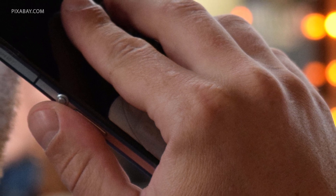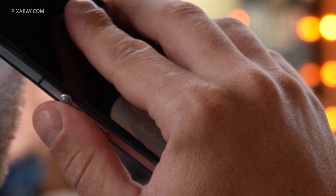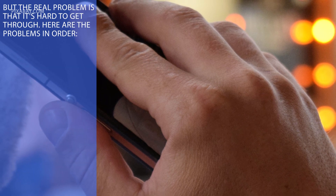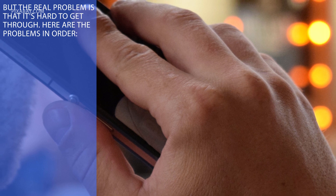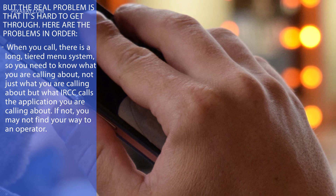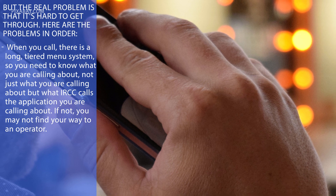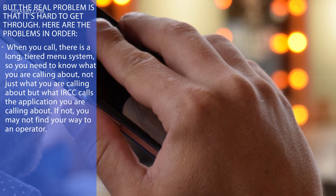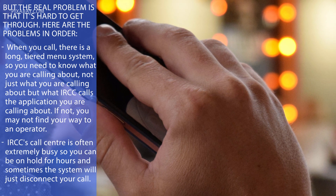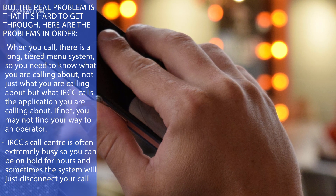However, that isn't really the case. For one thing, it's quite hard to call this number if you're outside of Canada, as it's only available in North America. But the real problem is that it's hard to get through. When you call, there is a long tiered menu system, so you need to know what you're calling about — not just what you're calling about, but what IRCC calls the application you are calling about. If not, you may not find your way to an operator. IRCC's call centre is often extremely busy, so you can be on hold for hours, and sometimes the system will just disconnect your call.